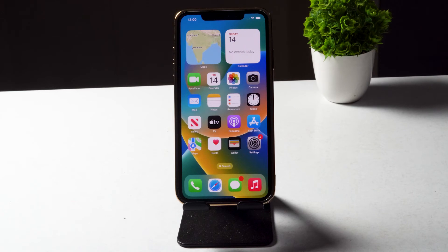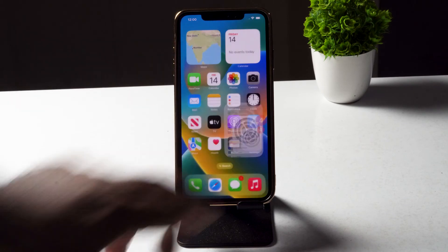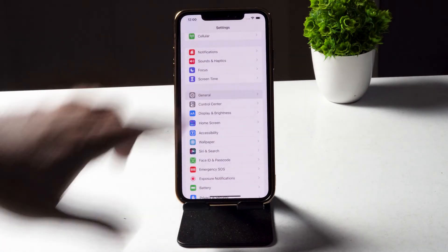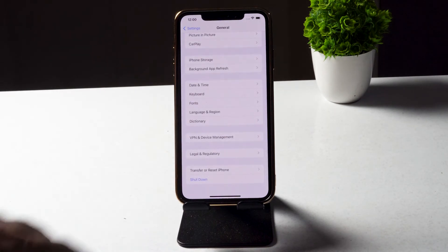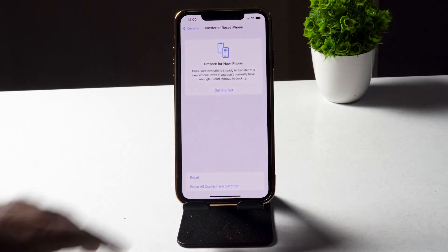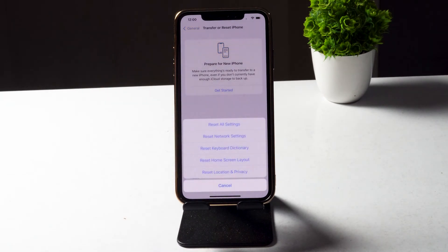The next fix is to Reset All Settings. Go to Settings, tap General, scroll down and tap Transfer or Reset iPhone, then tap Reset and select Reset All Settings. Most probably the brightness dimming issue will be fixed after this.